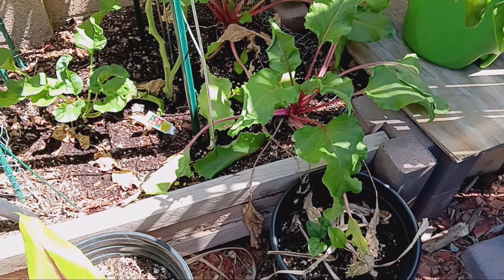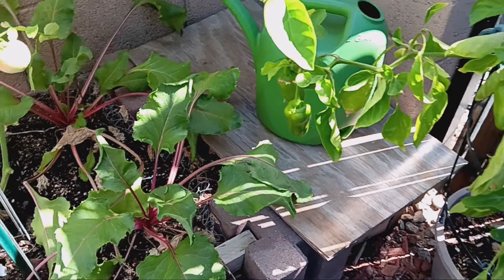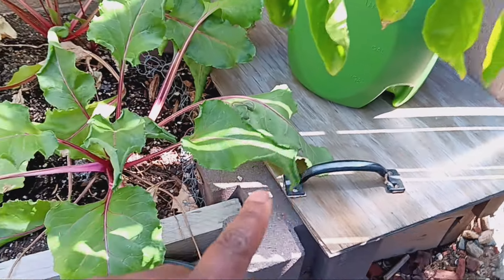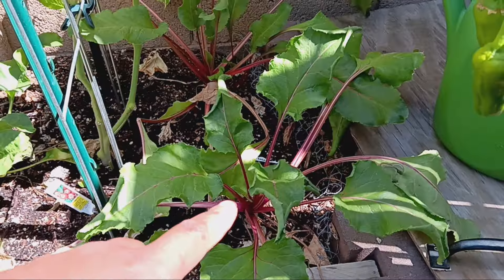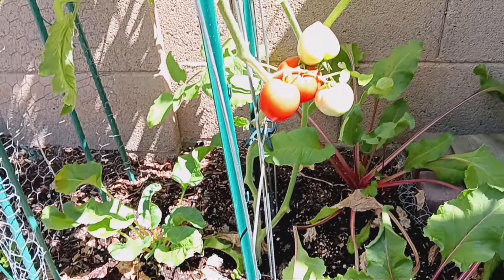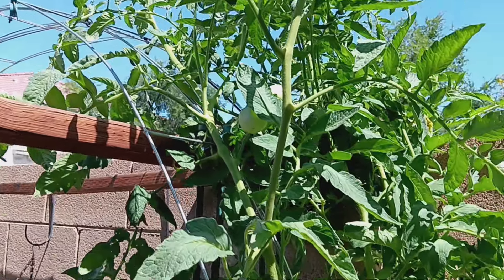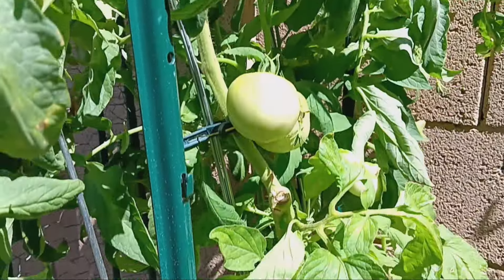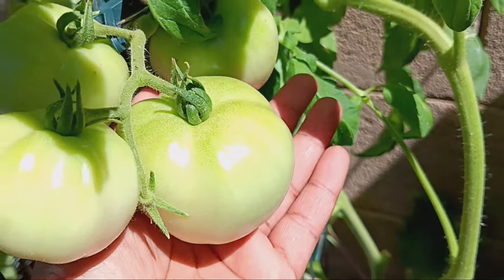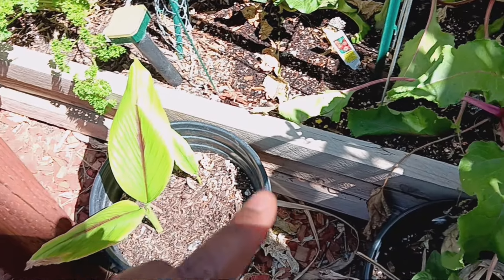Moving along — this is my worm bin with the lid on it. It got so hot that the handle fell off, but this is where I feed my red wiggler worms. Over here we have some beets I'm going to pull this week — Detroit red beets and a Yukon gold beet. And our early girl tomato — she is happy, growing some good-sized tomatoes. We already have some red ones and they're a pretty decent size!